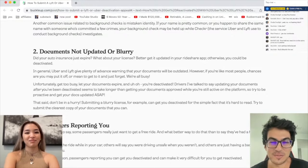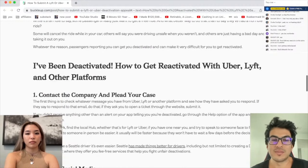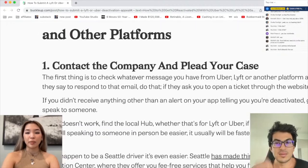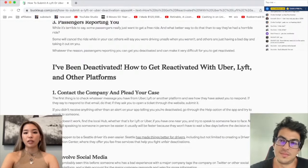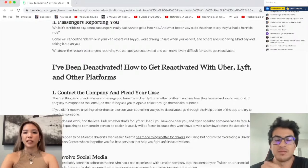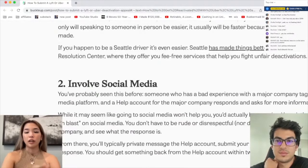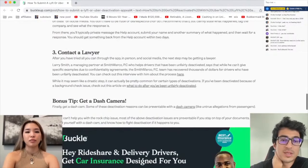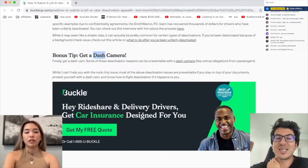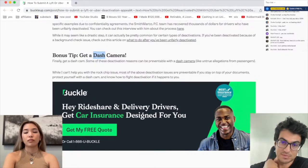So with that being said, if you've ever been deactivated, here's how to get reactivated with Uber, Lyft, and other platforms. You want to contact the company and plead your case. You can usually do that through the app, or email them, or their website. You can also involve social media — all these companies have support pages on Twitter, so you should just DM them. Bonus tip: get a dash camera. We have a link below, guys. Go check out our Amazon store — we have a link to the best dash cameras for Uber and Lyft drivers.